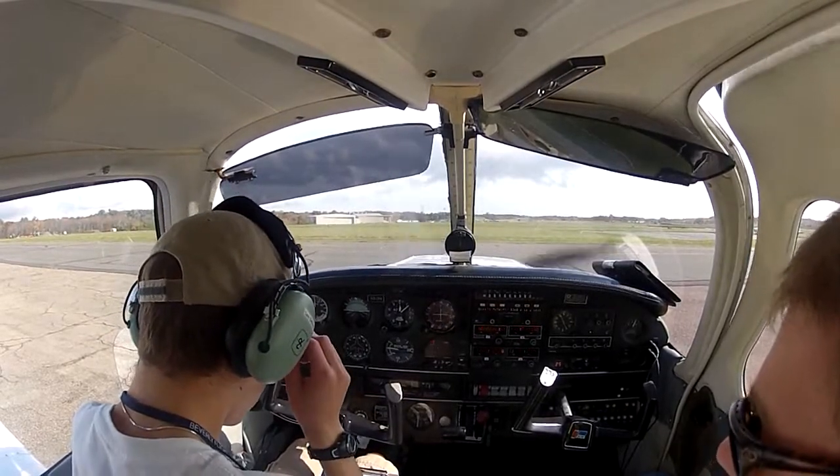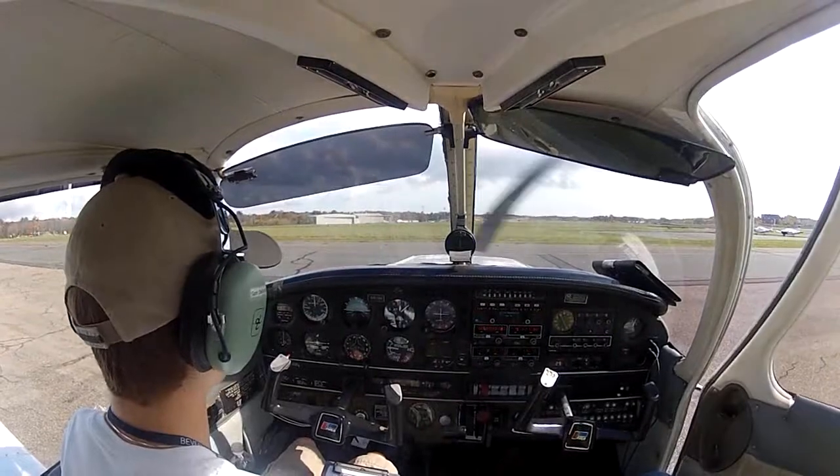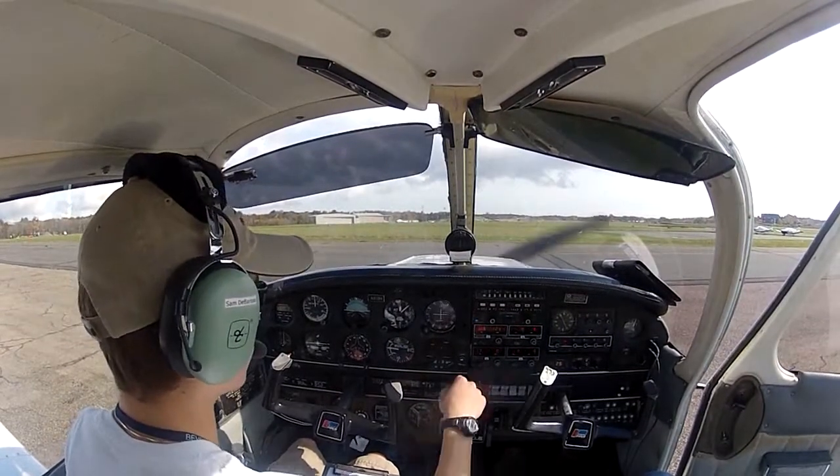IFR arrivals expect localizer approach, circle to land runway 27. Departing runway 27, advise on initial contact. You have Gulf.